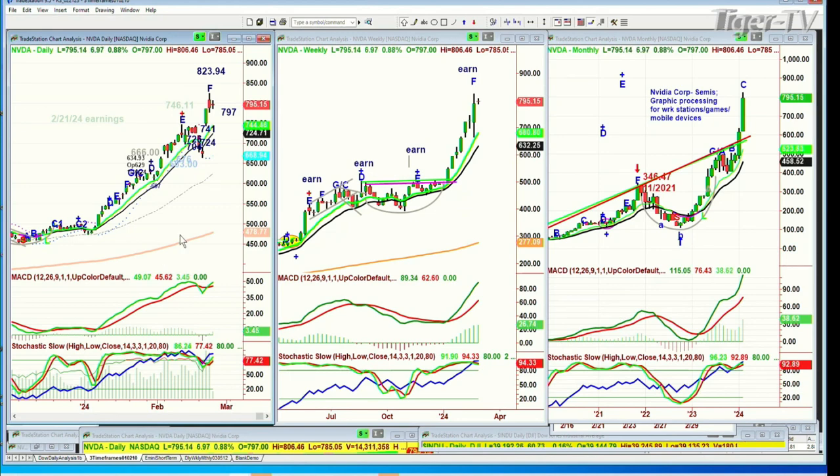823.94 was NVIDIA's high two sessions ago. Today it opened at 797 and it's trading at 794. By the third week of March, I would not be surprised at all if most of these really big high flyers with the round numbers are trading quite a bit underneath those round numbers they've been achieving lately. I'm expecting some pullback today.